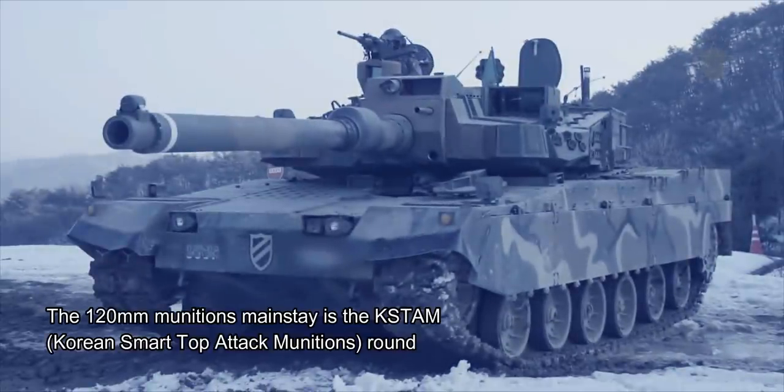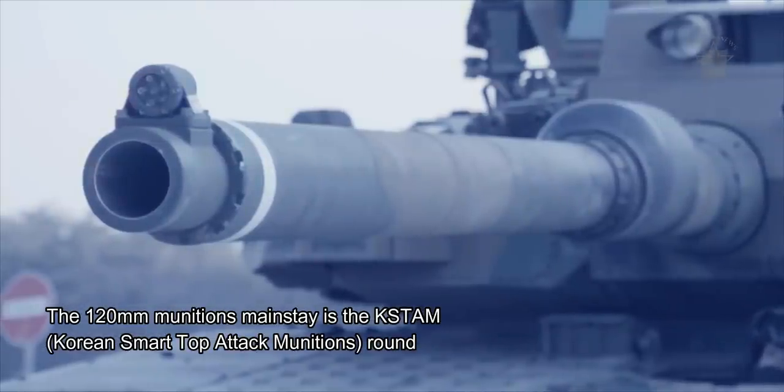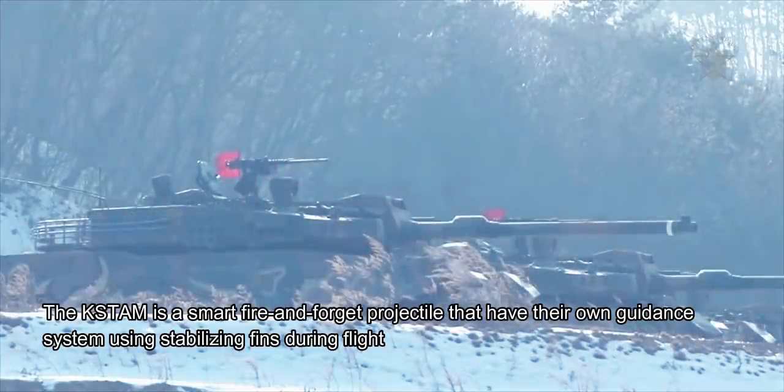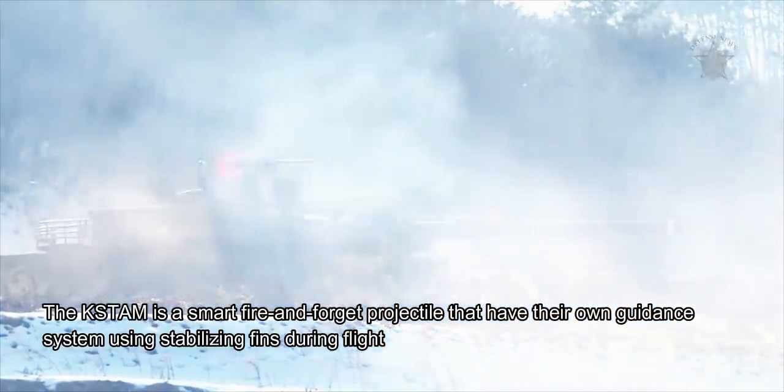The 120mm munitions mainstay is the KSTAM — Korean Smart Top Attack Munitions. The KSTAM is a smart fire-and-forget projectile with its own guidance system using stabilizing fins during flight. These rounds can be fired from behind cover and have a maximum range of 8 kilometers, or 4.97 miles.